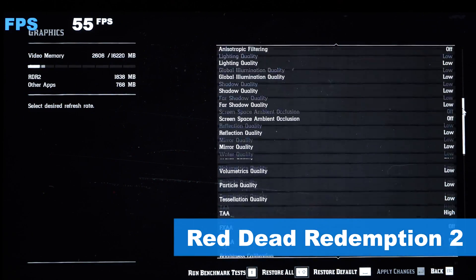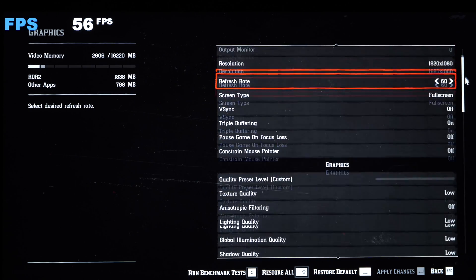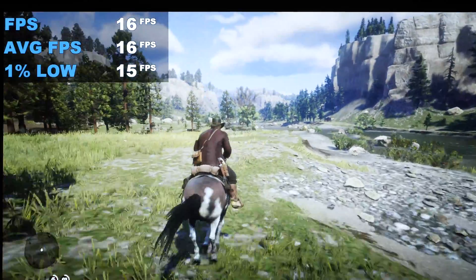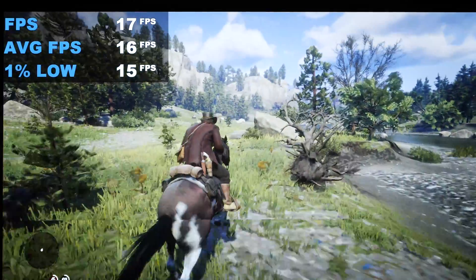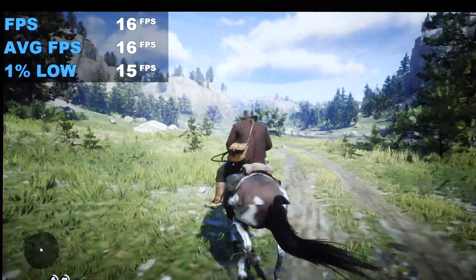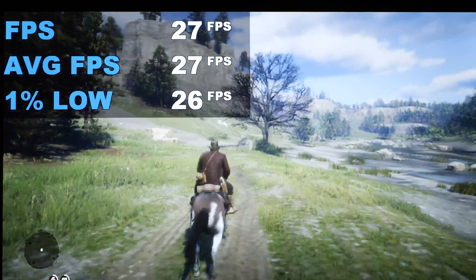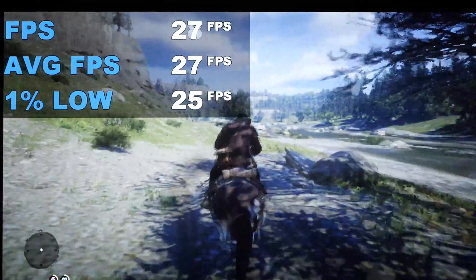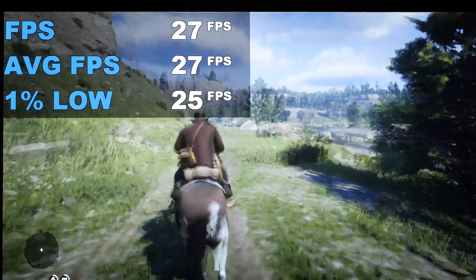Needless to say, Red Dead Redemption 2 — get ready to lower your expectations drastically. The settings are dirt low, and 15 to 16fps is what you get, along with some screen tearing. At 720p, we almost scratch the 30fps mark, though we do lose a ton of detail.